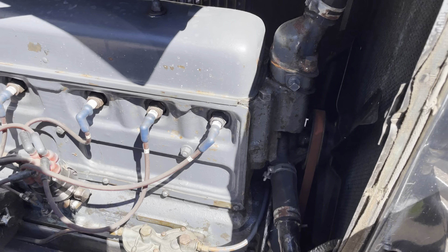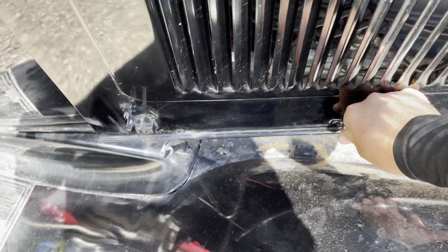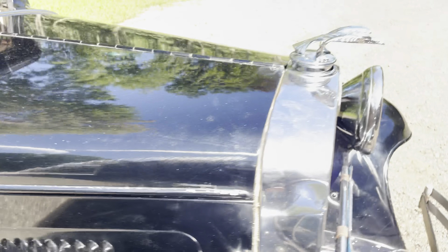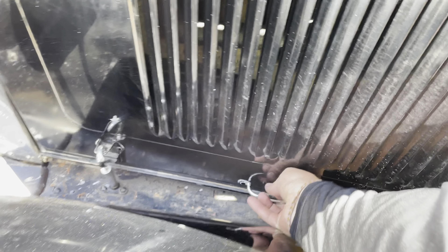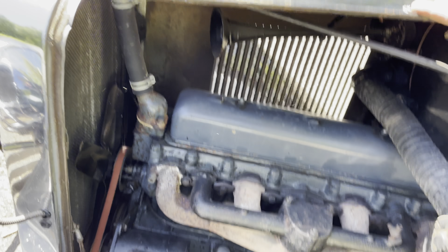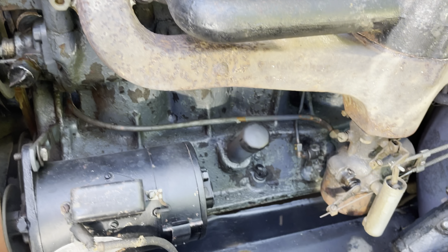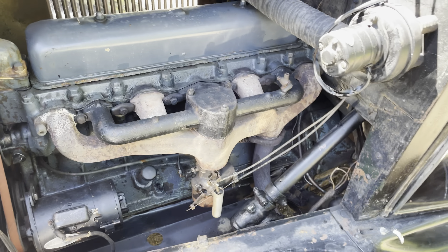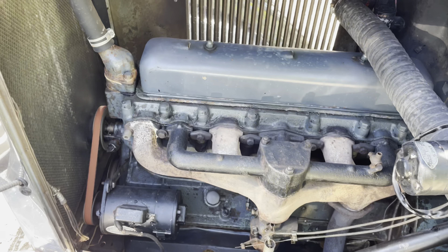Under the hood, some of the original gaskets and stuff are around, which could benefit from replacement. But we believe this to be the original 194 inline-six, also known as a stove bolt. It does run nicely. The packing on the water pump seems to hold and doesn't leak. The radiator moves coolant through it, and it takes a nice idle when running.